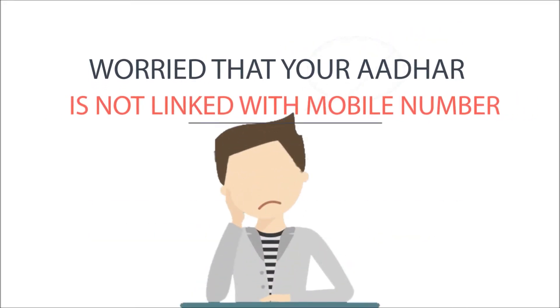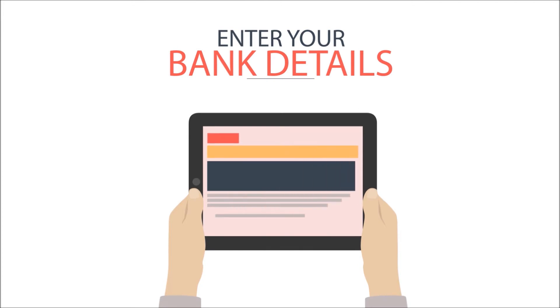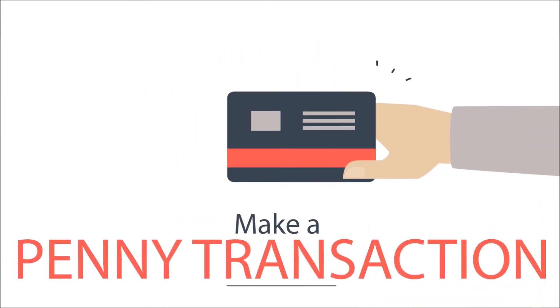Worried about your Aadhaar card not being linked with your mobile number? Don't worry — visit your nearest Aadhaar center and get it linked. Enter your bank details and make a penny transaction to verify your bank account.